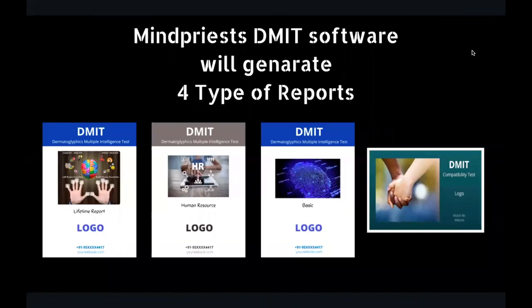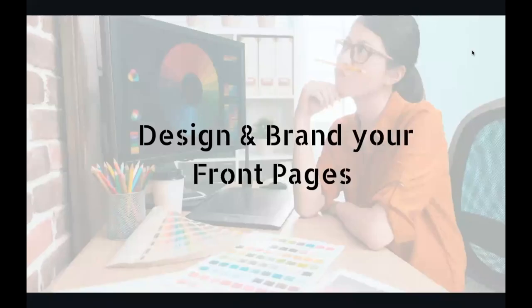So the MindPrize DMIT software will generate all four types of reports. The best part is that you can design and brand your own front page. Just design it on Canva.com, send it across to us, and we will give you the branded software with your design.